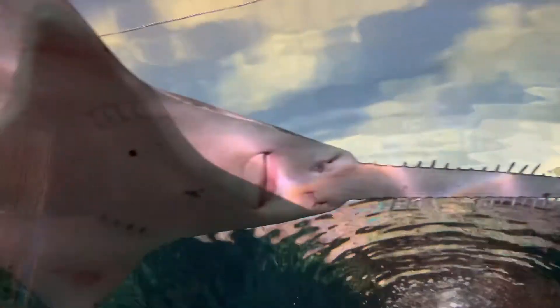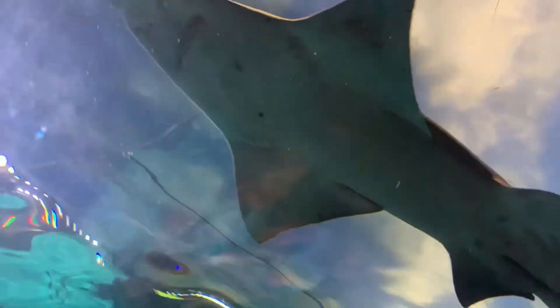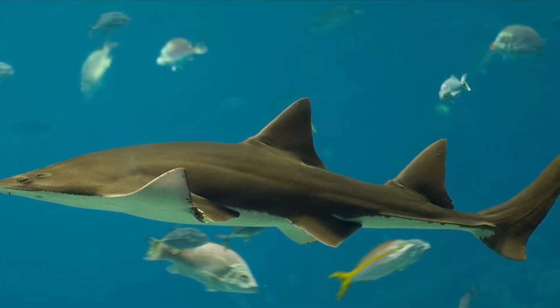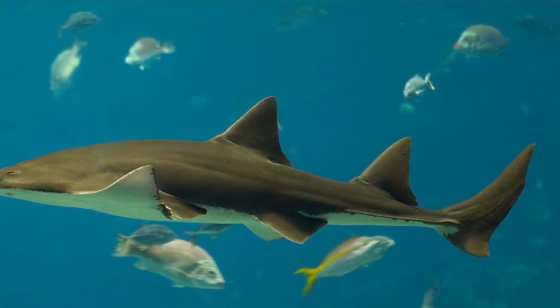Sawfish are very threatened by humans. Sadly, the population of the smalltooth sawfish has decreased by over 95 percent due to fishing bycatch and much more. A common misconception about the sawfish is that the points on its saw are teeth, but no — they are actually scales modified to look this way.